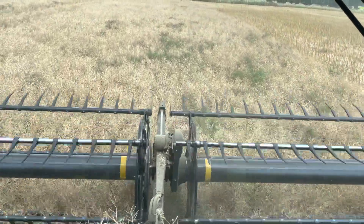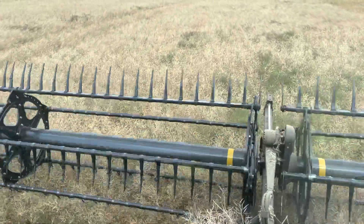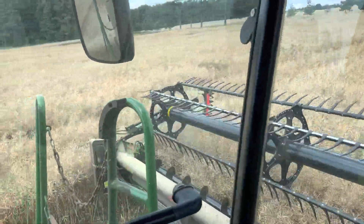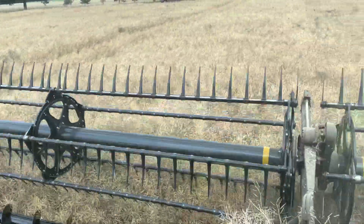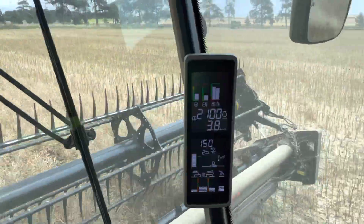Moistures are good. We started off at about 10.7 this morning and we're down to under 8 now, so by the time it's all gone through the cleaner and through the plant, that will average out quite nicely to under 9%. The sun's out and it's a lovely warm day, so that moisture should fall even further.